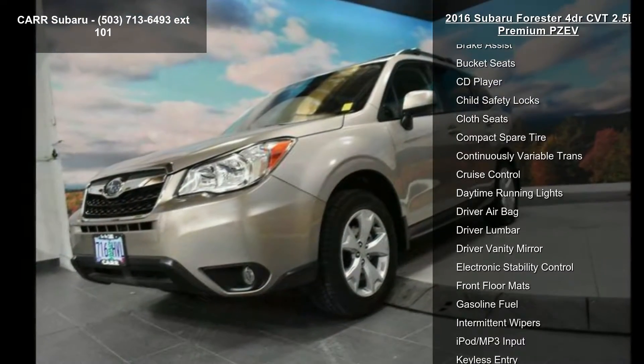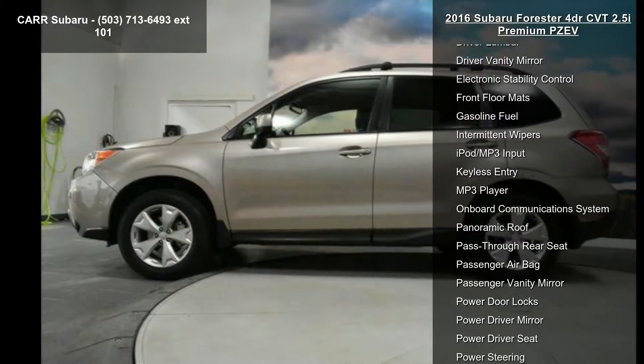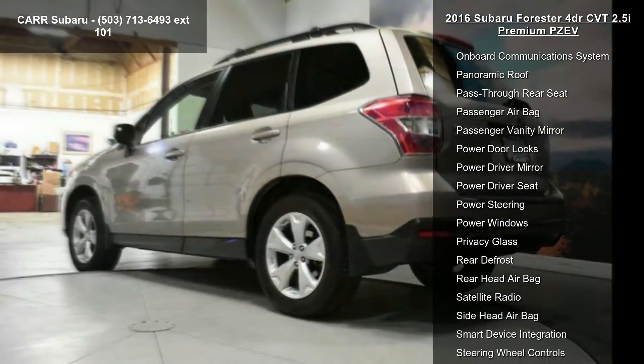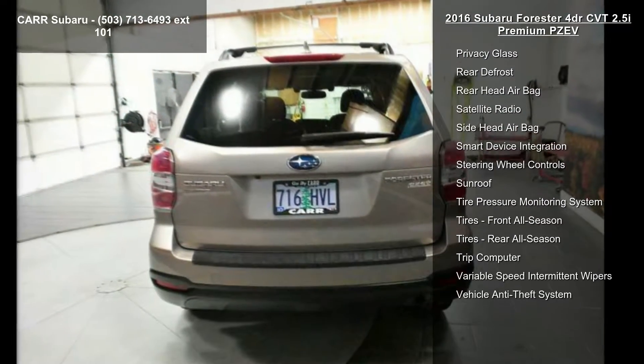This vehicle's top features include 4-cylinder engine, 4-wheel ABS, 4-wheel disc brakes, AC, adjustable steering wheel, all-wheel drive, aluminum wheels, AM FM stereo, and auto-off headlights.